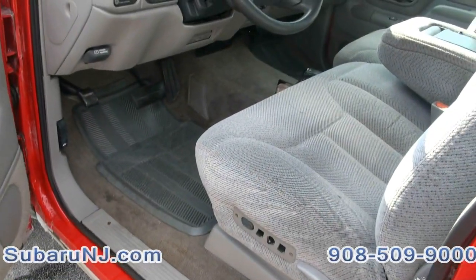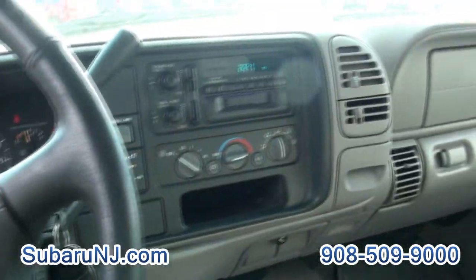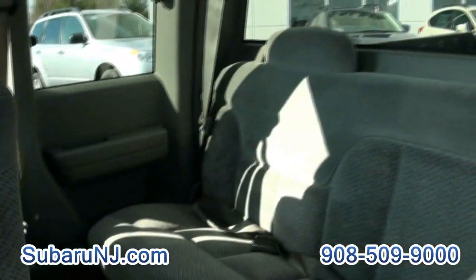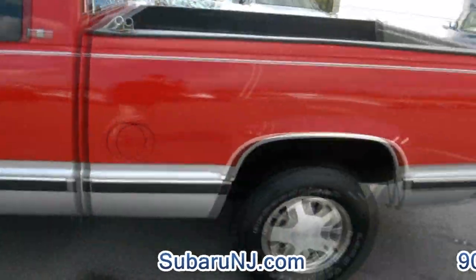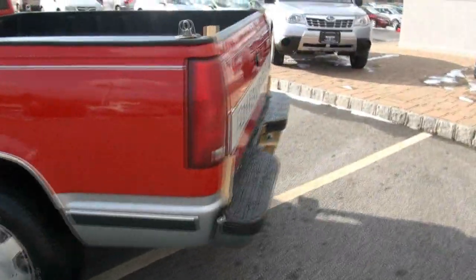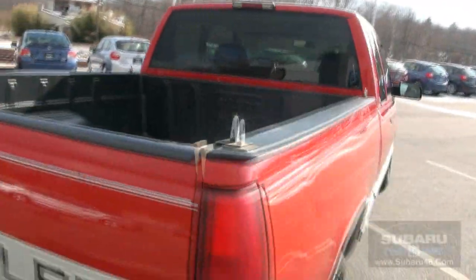I'm going to tell you, it really is in such good shape. The seats, it's got these rubber floor mats, 169,000 miles. This is what makes my job interesting — I like seeing stuff like this, well-taken-care-of vehicles. It has the bed liner inside.